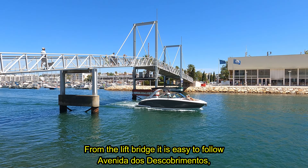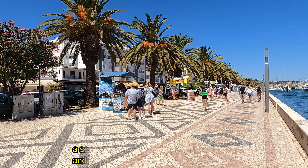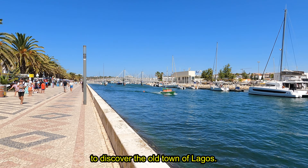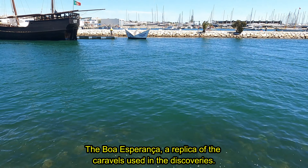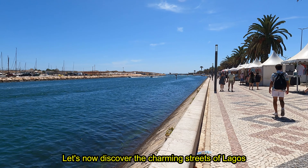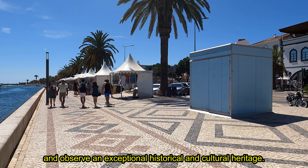From the lift bridge it is easy to follow Avenida dos Descobrimentos, a seafront promenade lined with palm trees and with a traditional Portuguese sidewalk, to discover the old town of Lagos. The Boa Esperança, a replica of the caravels used in the discoveries. Let's now discover the charming streets of Lagos and observe an exceptional historical and cultural heritage.